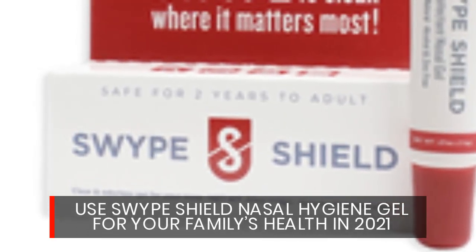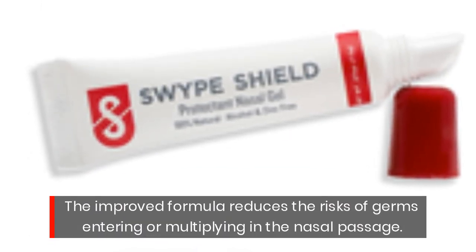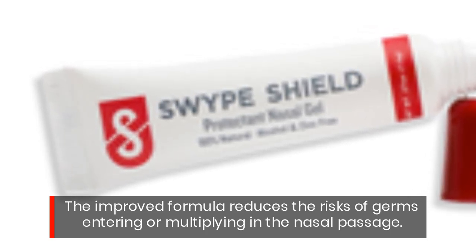Use Swipe Shield nasal hygiene gel for your family's health. In 2021, the improved formula reduces the risks of germs entering or multiplying in the nasal passage.